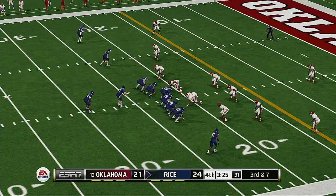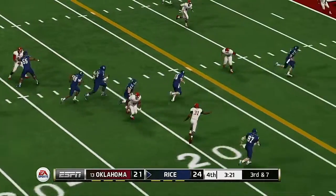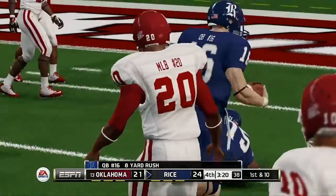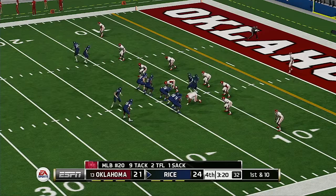From the 22-yard line, third down. He's on the run — he's tackled right around the 14-yard line. And that'll give him another first down. Excellent job there of running the football — that was good execution by this offense. Rice is up a field goal.